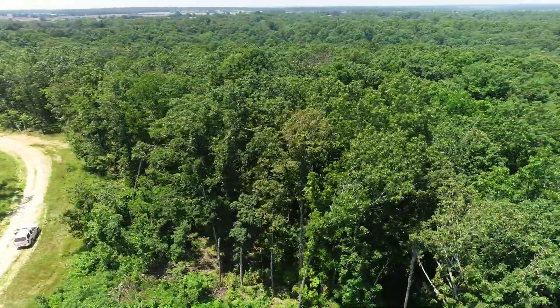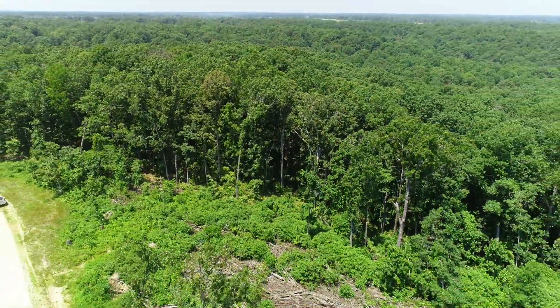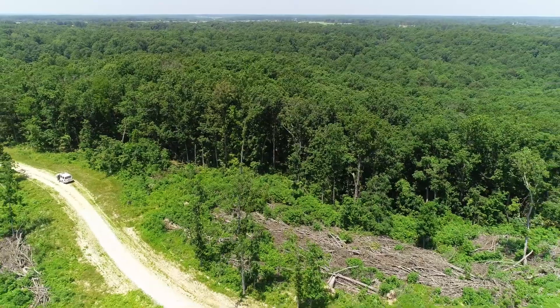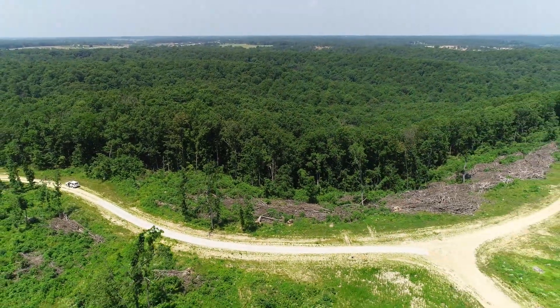This is in Wright County, Missouri. The entire west side of this property is the county line, so directly to the west is Webster County.